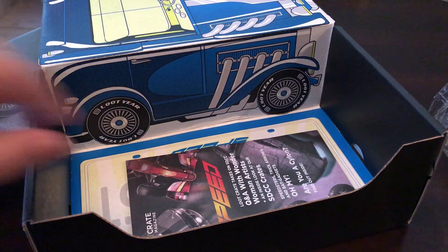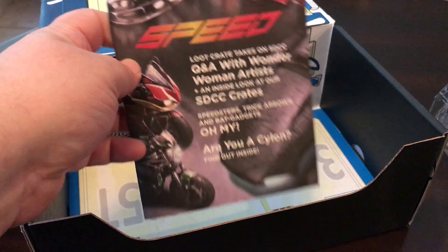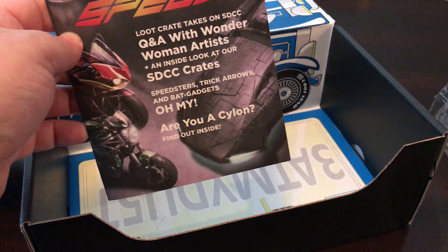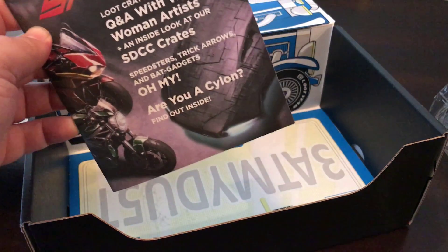More parts for setting up a scene. The Loot Crate Magazine for the month — this month's theme is Speed. There's a Q&A with the Wonder Woman artists and all kinds of fun stuff.